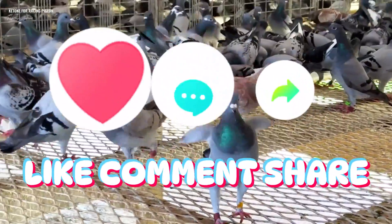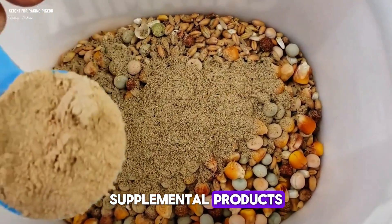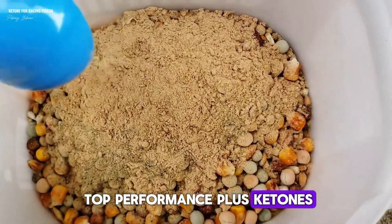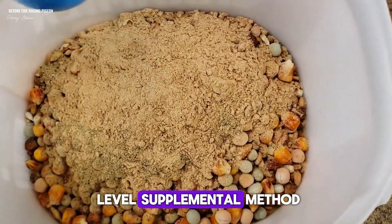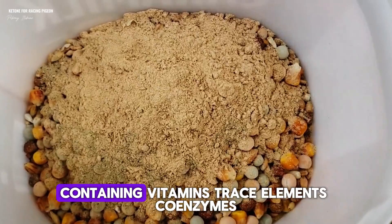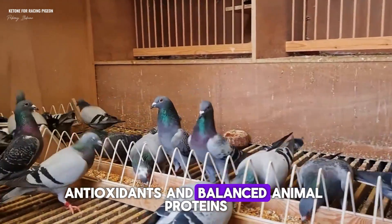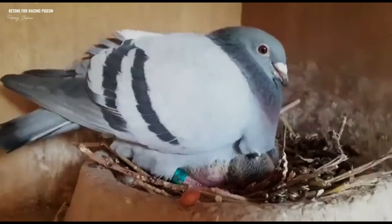One such supplemental product is Top Performance Plus Ketones, available through the Next Level Supplemental Method. It's a comprehensive dietary supplement containing vitamins, trace elements, coenzymes, antioxidants, and balanced animal proteins.